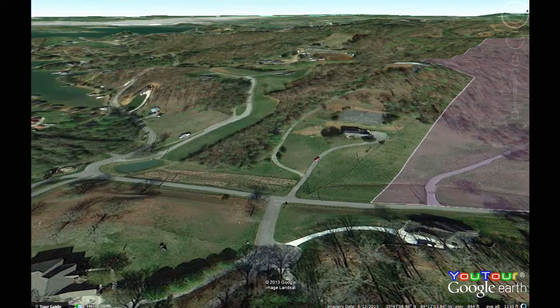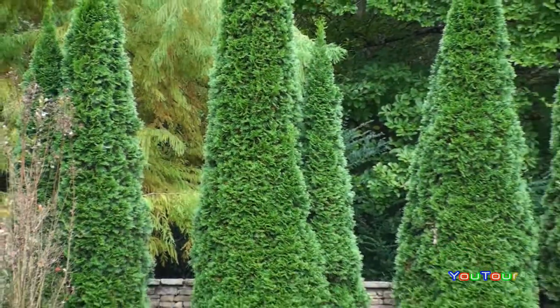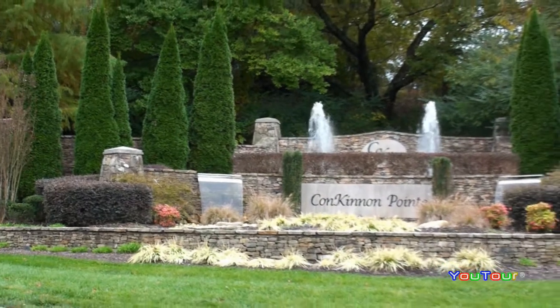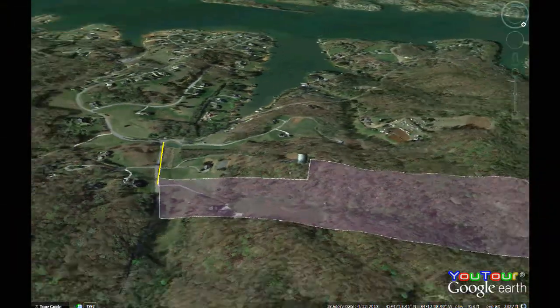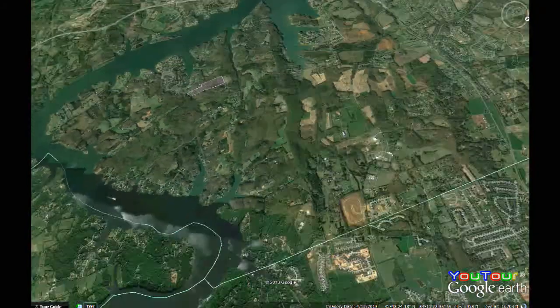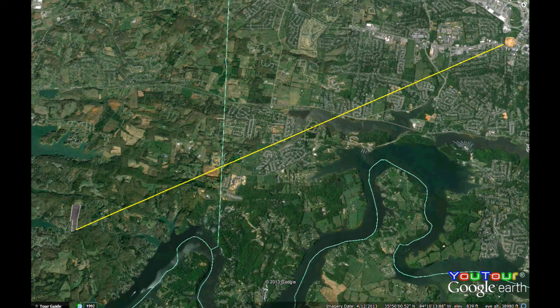Our private driveway is some 600 feet from the entrance to Conkinen Point, an upscale community of lakefront homes. We'll point the camera southwest back across Conkinen Point and out over Fort Loudoun Lake. The property is located just over into Loudoun County, so it is a Lenoir City address, but we're really closer to West Knoxville — about 8 miles from the new Costco location there on Kingston Pike.